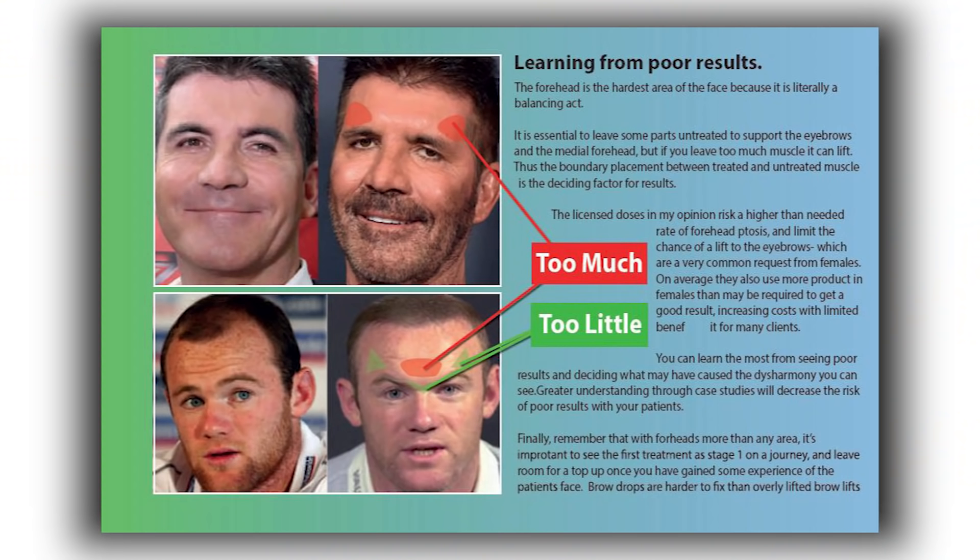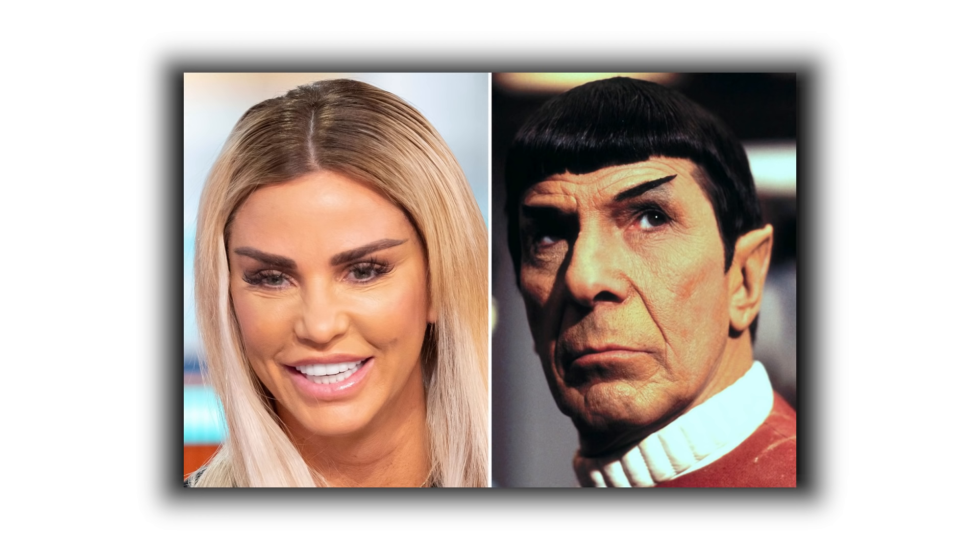The other key thing about the frontalis muscle is that we're always trying to only partially treat it. There are very few people that you completely obliterate the whole muscle with. There's always some movement, and that some movement is required to support the eyebrows. If you overtreat the middle, you get a medial brow ptosis and a lateral brow lift — that's Spock brow. If you overtreat laterally, you can lose the arch of the eyebrow and still have movement in the middle and look a bit sad.